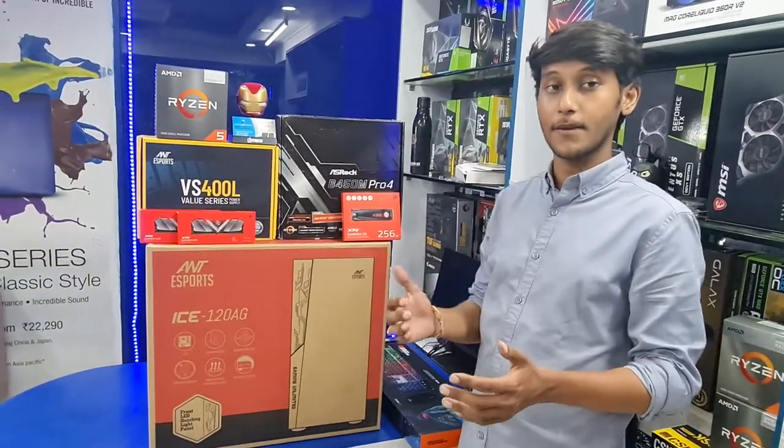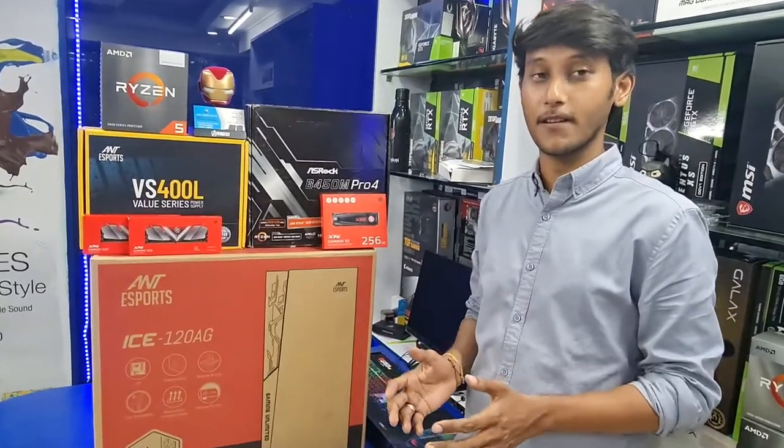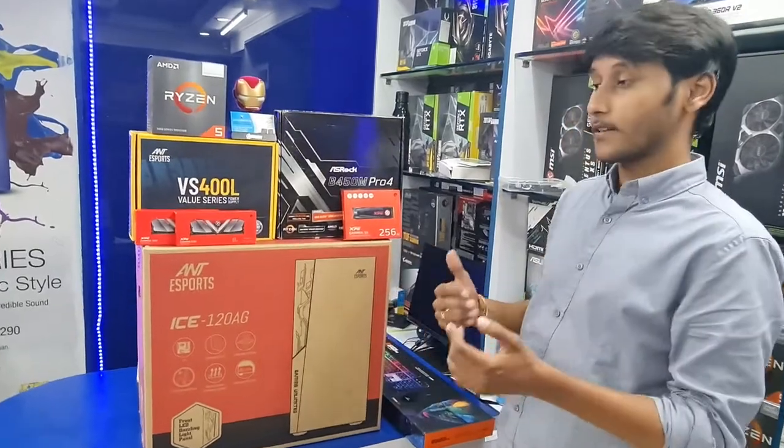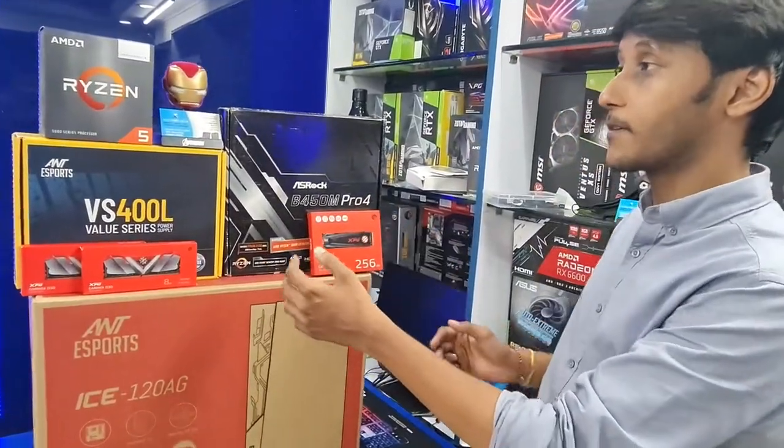For entry-level gaming, our customers have a gaming PC build for a 30-35k budget. We have a customer who has a build. What are the components of this?